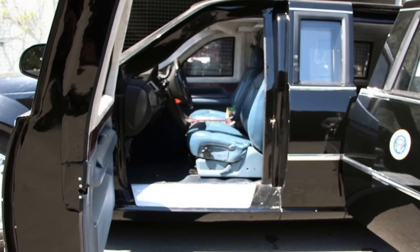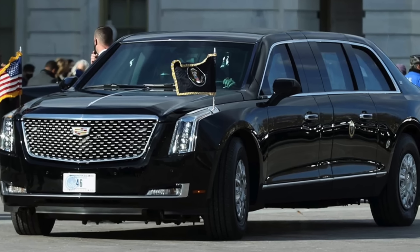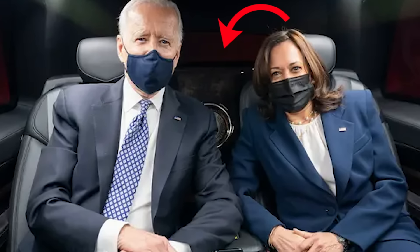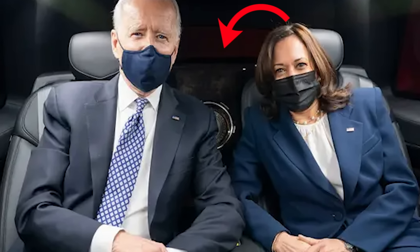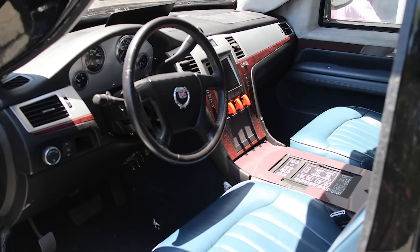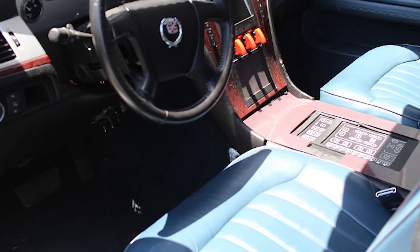Rear seats are adjustable and equipped with massage functions for additional comfort. The windows are treated to be anti-glare, helping visibility in direct sunlight or at night. The seats are made of premium leather specifically selected for durability and ease of cleaning, treated to withstand extreme temperatures and ensuring comfort regardless of weather conditions. The seats are also fire-retardant. The car's carpeting is crafted from heavy-duty fabric designed to resist stains and wear, maintaining a pristine appearance over time.